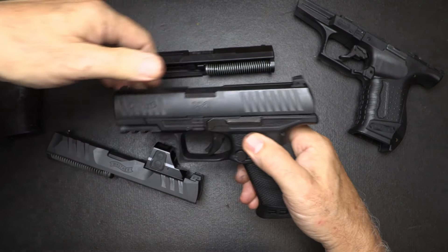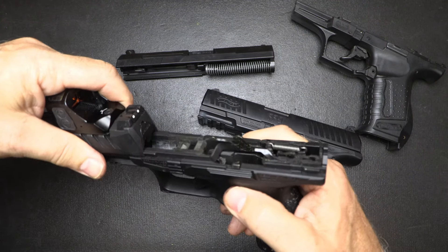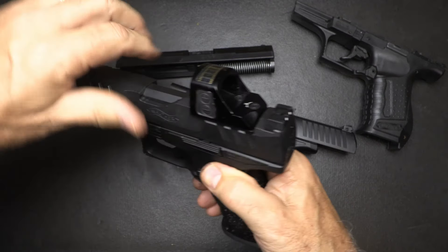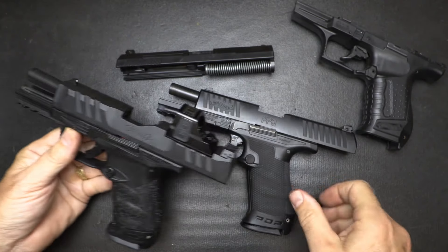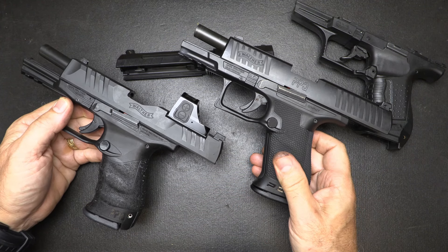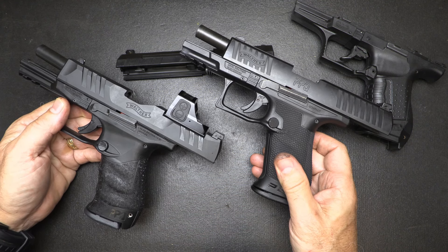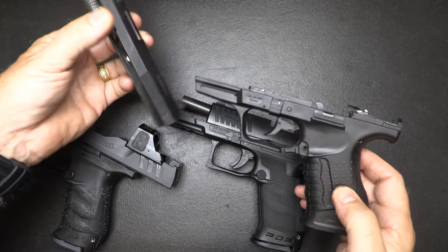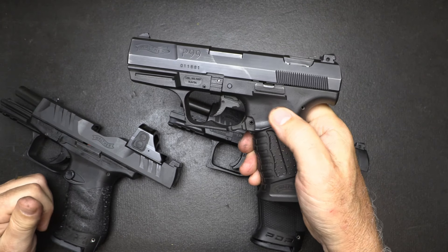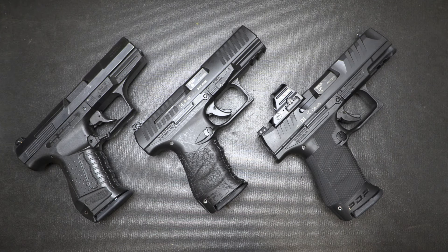One fascinating thing: you can take your PPQ slide and put it right over your PDP frame, and vice versa. With the magazine inserted, it does lock open. So really, these should be compatible with each other — though I haven't actually shot them that way. From what I've heard, these are interchangeable. With the P99, I would be slow to do that because of the decocker and some of the other differences between the two pistols, but it could possibly fit on there as well.